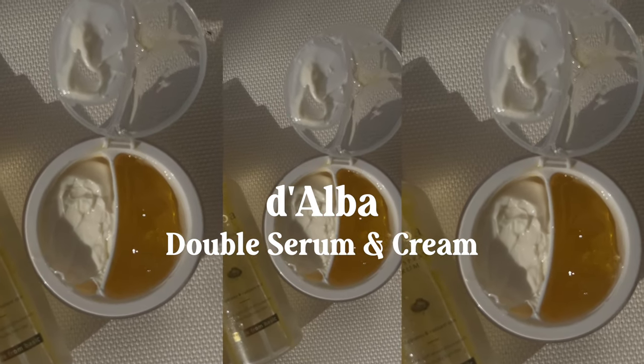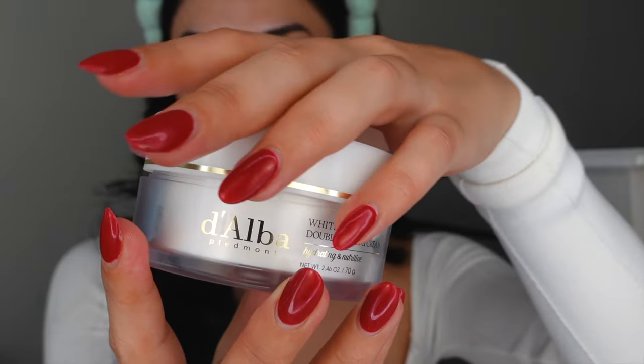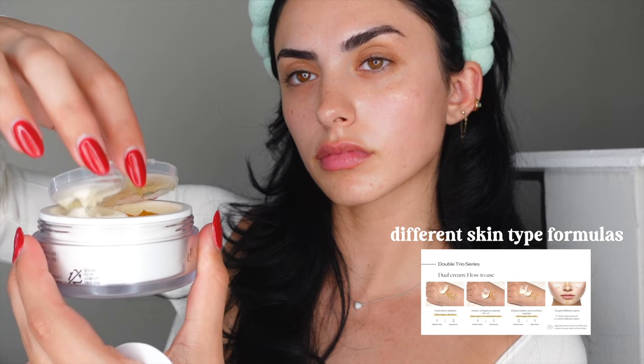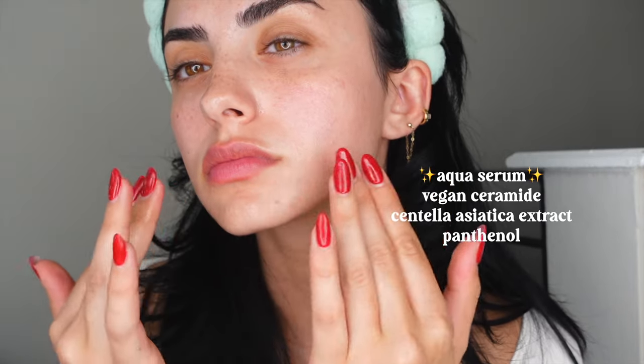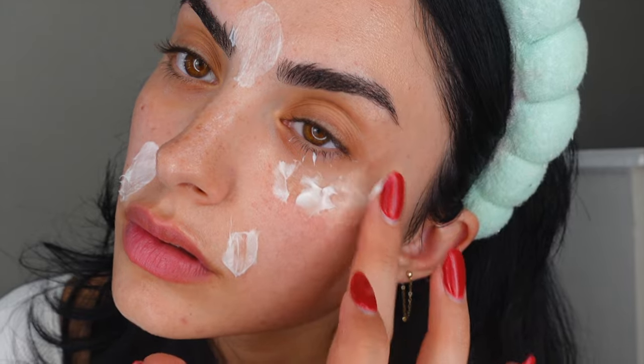My last step for the ultimate glow is their double serum and cream — a two-in-one jar. You can use the serum and cream to target different parts of your face based on your skincare needs, creating a customizable dual formula. I have combination skin, so I used the serum on my T-zone to calm and hydrate, infused with vegan ceramides to reduce irritation.